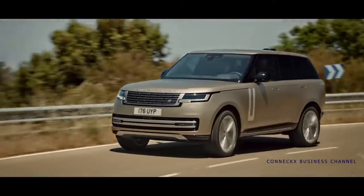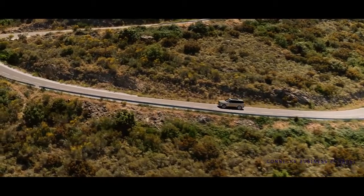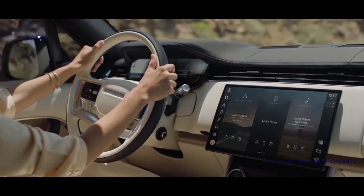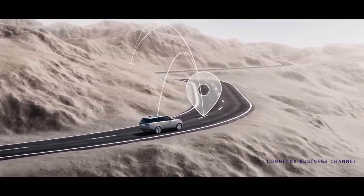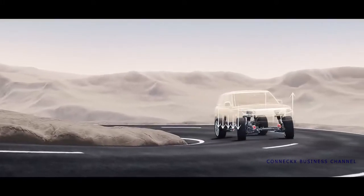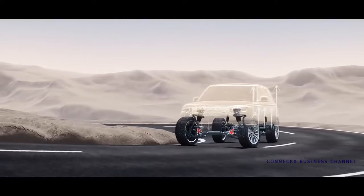A smooth and responsive eight-speed automatic gearbox with high and low range combines new levels of refinement with optimized efficiency. The new Range Rover features the most sophisticated chassis technology of any vehicle. Its brain is the integrated chassis control system — it monitors the road up to two and a half kilometers ahead, and active systems prepare for corners using navigation and speed data. It can also lower the suspension at speed to maximize aerodynamics and efficiency.